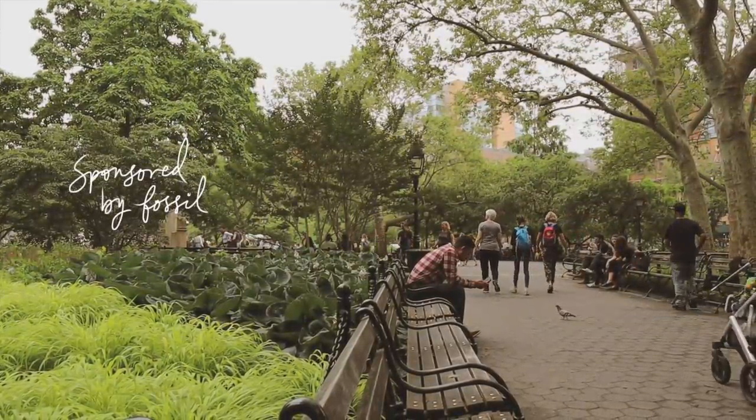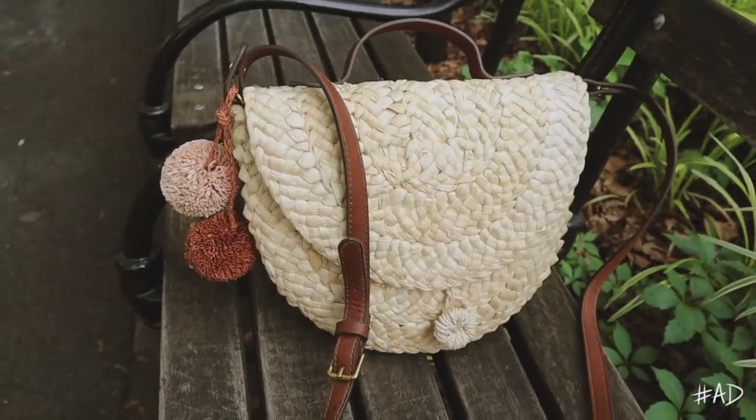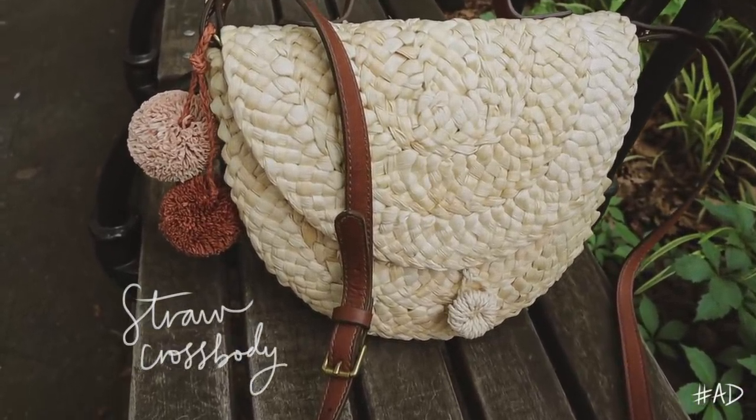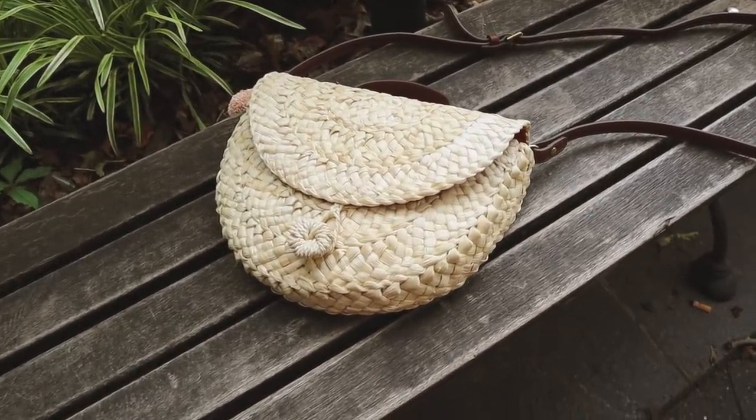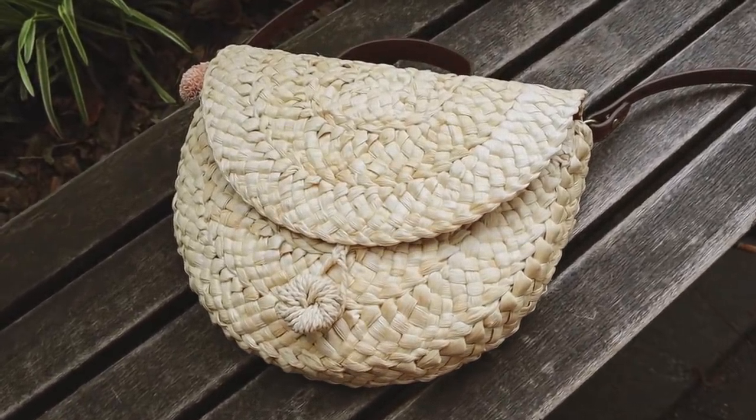This video is sponsored by Fossil. I came to my favorite place in the whole world, which is Washington Square Park. As you guys know, I constantly am featuring it in my vlogs. It's one of my favorite places to just come and chill and sit down and just be for a little bit. And with me, I brought my new Fossil bag. This has been my go-to bag of the moment. It's my Fossil little woven crossbody bag with the cutest little tassels.